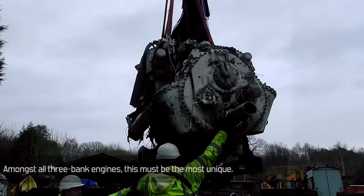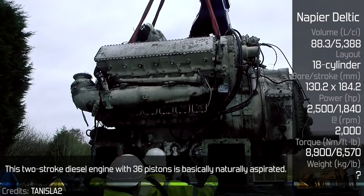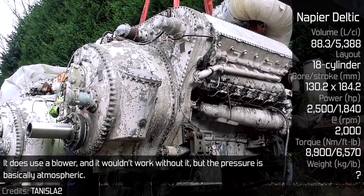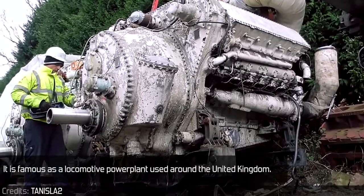Napier Deltic. Amongst all three-bank engines, this must be the most unique. This two-stroke diesel engine with 36 pistons is basically naturally aspirated. It does use a blower and it wouldn't work without it, but the pressure is basically atmospheric. It is famous as a locomotive power plant used around the United Kingdom.